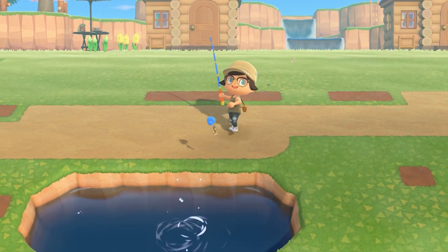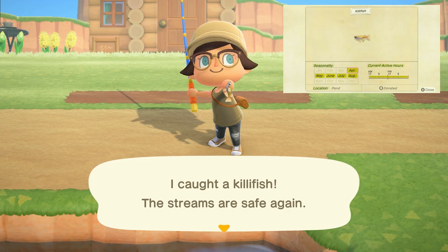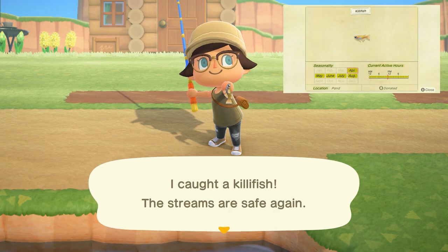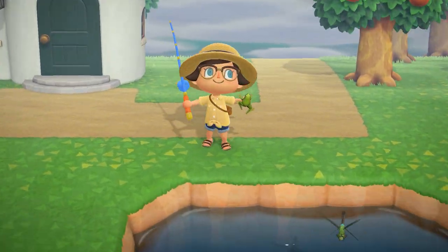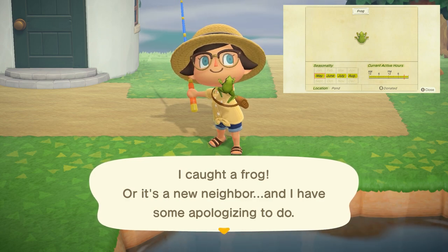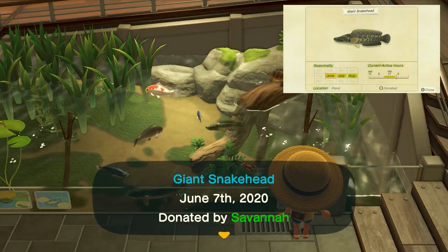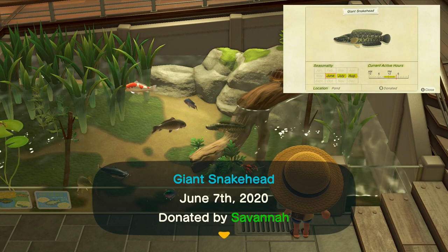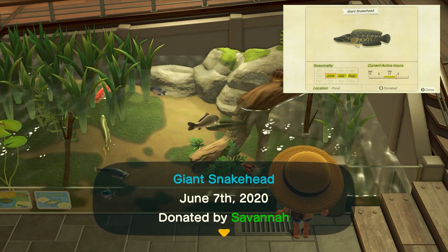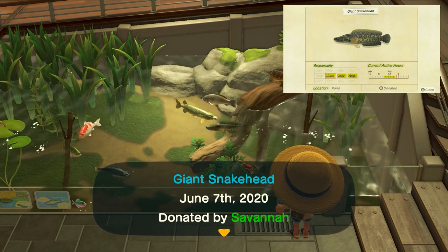Leaving at the end of August, we have the killifish — a tiny shadow found in ponds all day long, sells for 300 bells. Next, we have the frog, which is going to be a small shadow found all day long in ponds and sells for 120 bells. Next, we have the giant snakehead, again found in ponds, but this time with a large shadow found from 9 a.m. to 4 p.m., and sells for 5,500 bells.